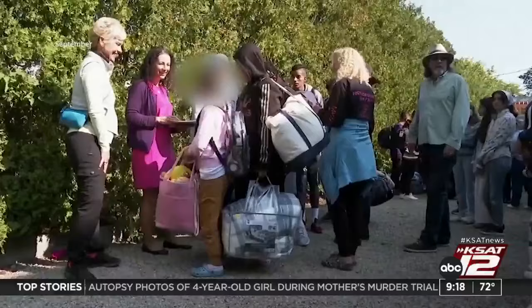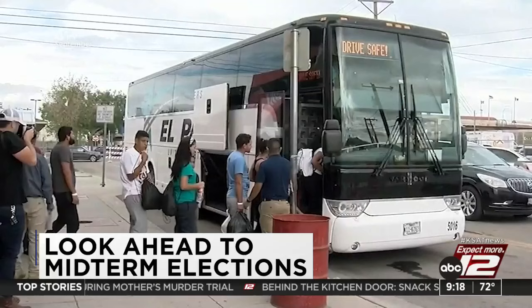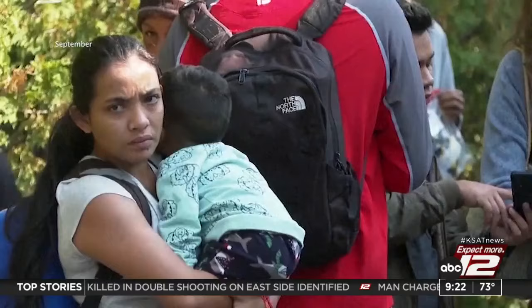With the midterm elections coming up, immigration could be a big talking point. The high-stakes November midterms are less than a month away. A new poll shows immigration might not be the top issue for many voters, but as ABC's Morgan Norwood explains, for those who do rank it as a top issue, they believe undocumented immigration is a bigger concern than legal immigration.